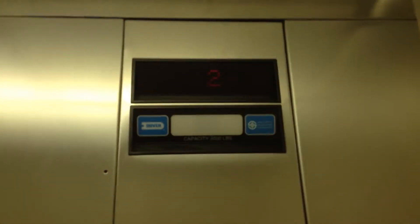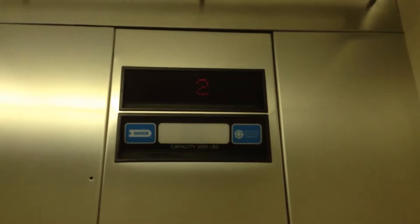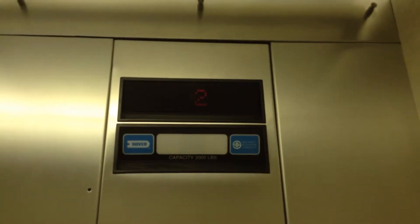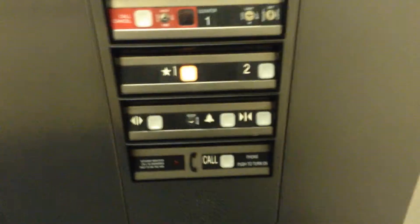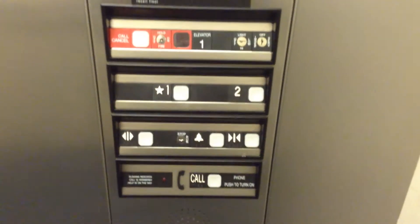Now we're going to go back down to 1. Here we are at 1. There's a big bump. I'll take you for one more ride.